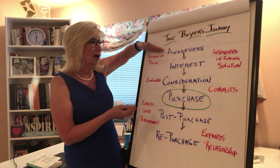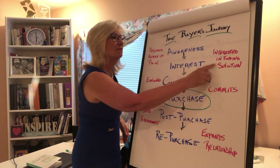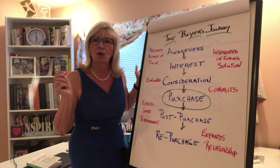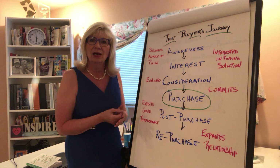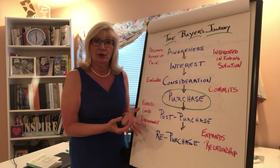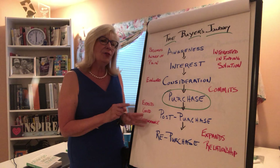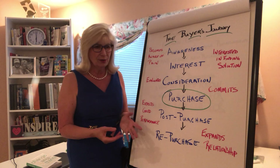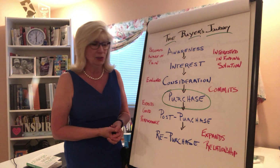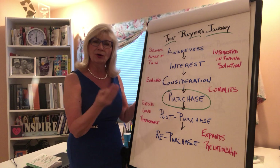Once they become aware, they move into the interest phase — now they're interested in finding a solution. What can make this pain go away? How can I make this painless? Now they're into a consideration mode, they're looking, they're searching, evaluating vendors, products, and services. Now they're willing to meet with you and talk to you.